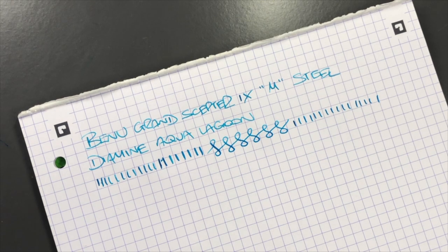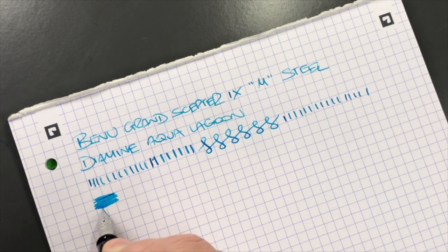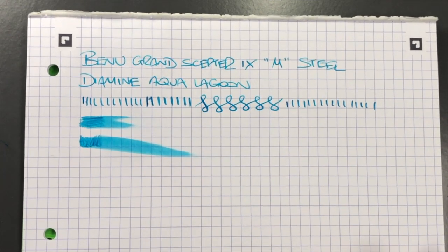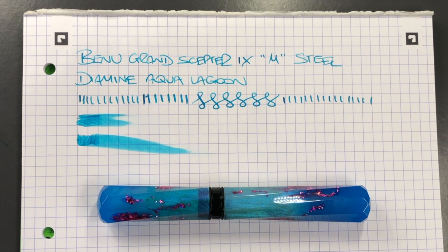I'm not seeing any skips or hard starts on this Schmidt nib number six size — it's writing quite nicely. The ink wetness test shows the cross strokes are a little more on the dry side, but the down strokes are a little more on the wet side. I typically find that from Schmidt and Benu nibs, the nibs are attuned to be wetter — you have a slight more flex on the down strokes to get more wetness, but the nib tines tend to be a little tight. This would be a great pen for notebook writing or for a light-handed writer who would get a finer line.